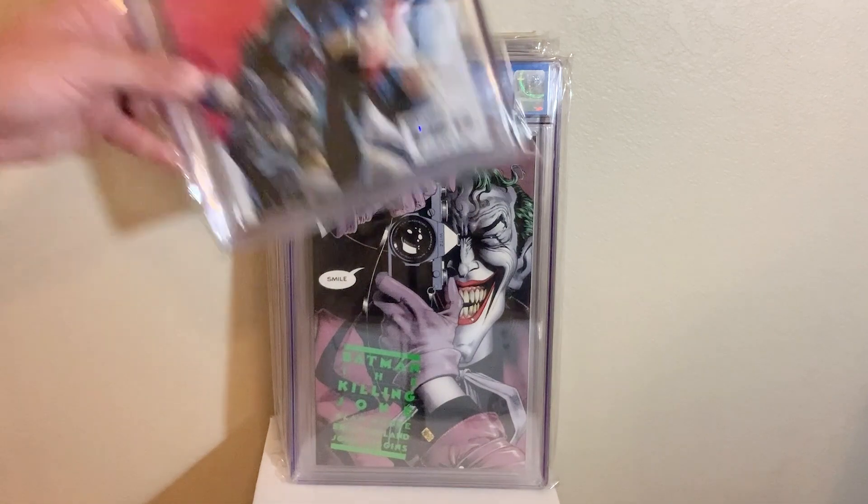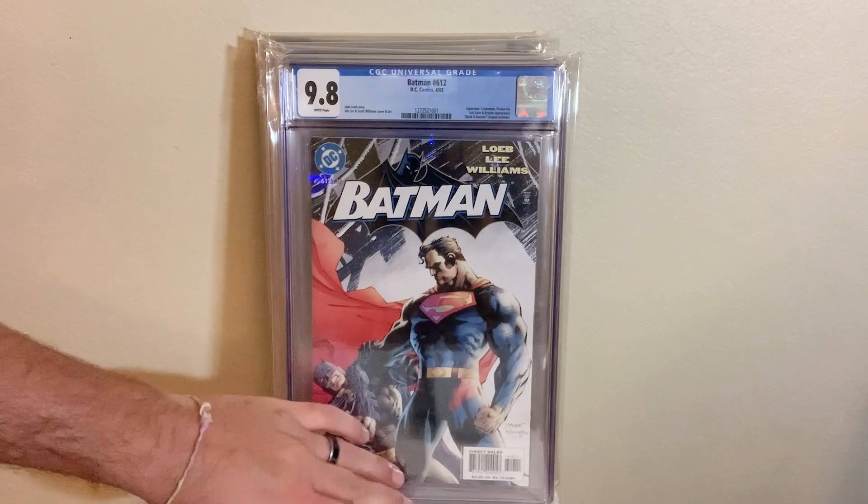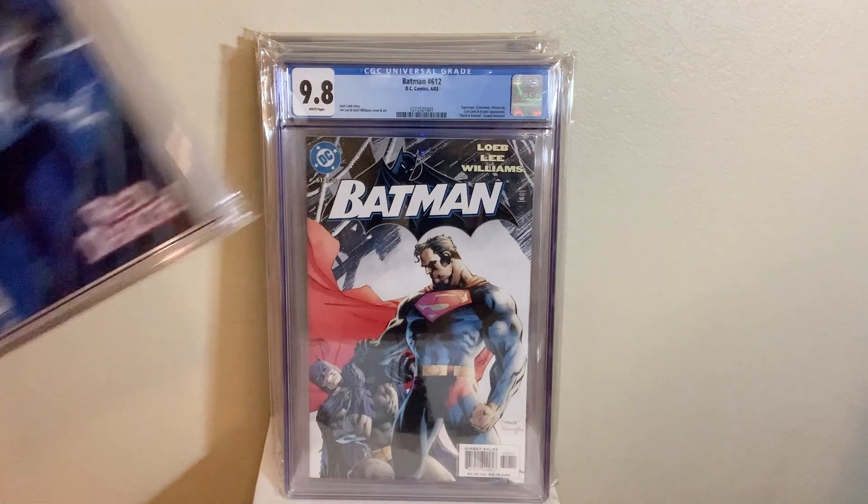Next up, we have Batman 612, Jim Lee cover in a 9.8. This is in the Hush storyline. Awesome storyline, awesome cover, classic cover. Great Batman book.